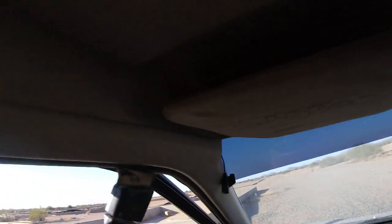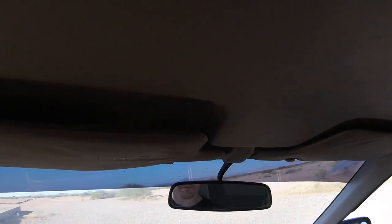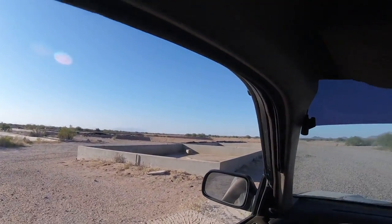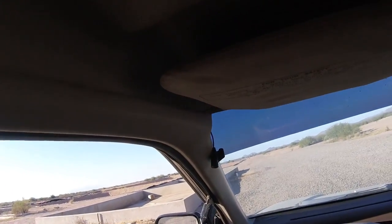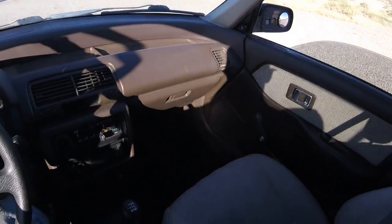Let me give you a little tour — look at that, they don't make them like this anymore. Close your door and look at that — somebody puts the seatbelt on for you automatically. It's like high society. Getting out, and it knows — look at that!